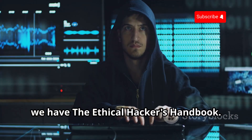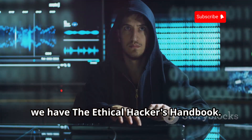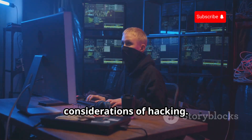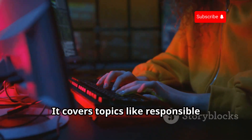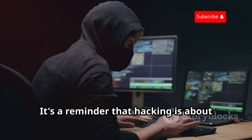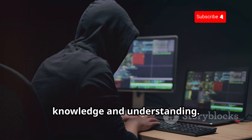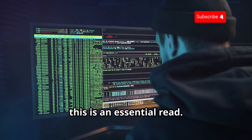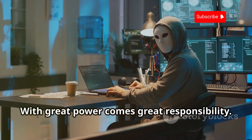Last but not least, we have The Ethical Hacker's Handbook. This book is all about the ethics of hacking. It delves into the legal and ethical considerations, covering topics like responsible disclosure and legal frameworks. It's a reminder that hacking is about knowledge and understanding. If you're serious about ethical hacking, this is an essential read. With great power comes great responsibility.